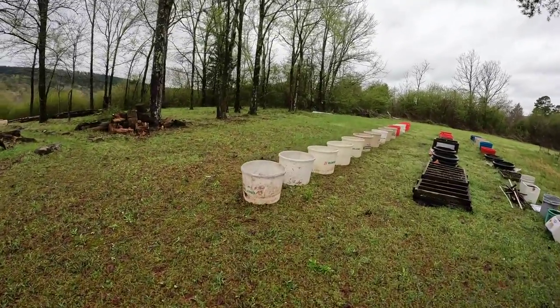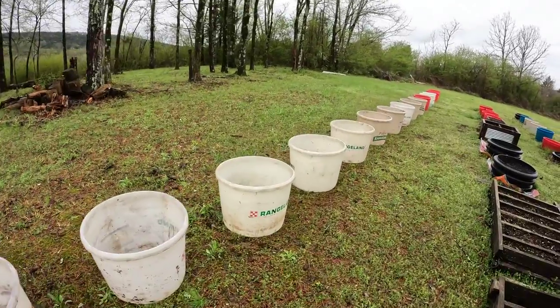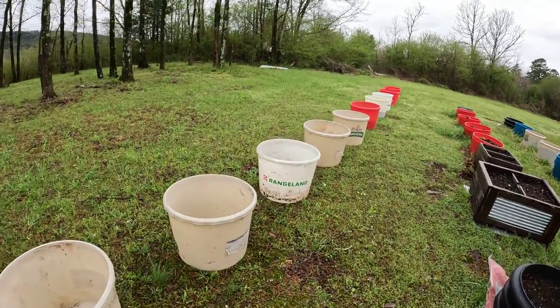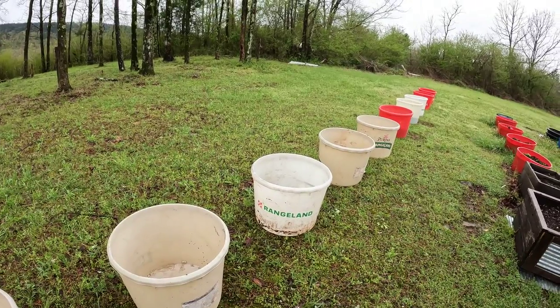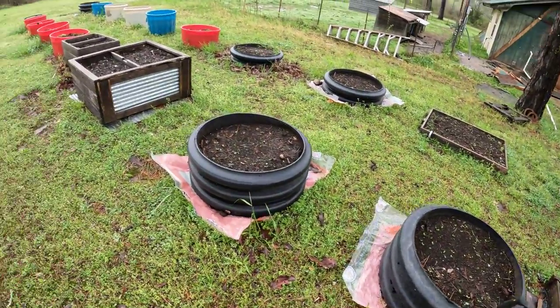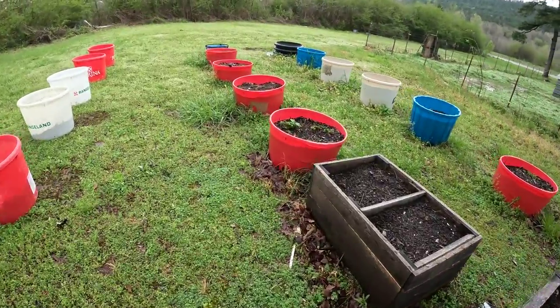Now I gotta go on a dirt run — that's gonna be a haul, maybe a couple of hauls. Most of this row will be tomatoes, although I don't know because I'll have unestablished soil, but I'm gonna get some good stuff and we'll make it work. These other spots, the soil all did good last year, so most of these will be peppers. Look at my potatoes coming up!